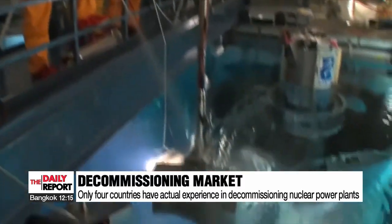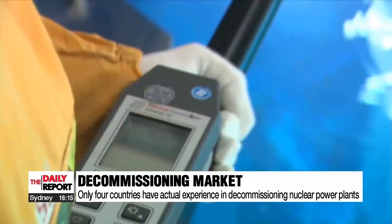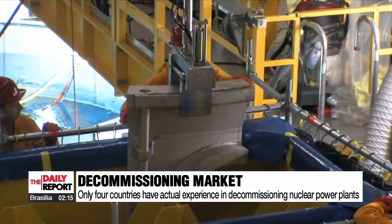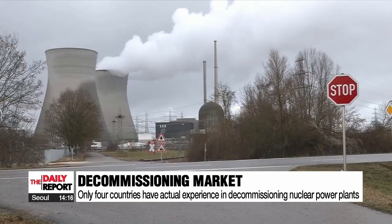There are, however, only four countries — the United States, Japan, Germany, and Switzerland — with experience in decommissioning nuclear power plants, and all these countries have dismantled them in the traditional way, by sending workers into the reactor.